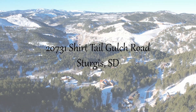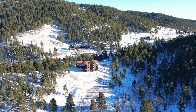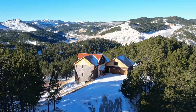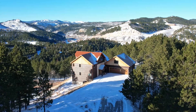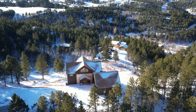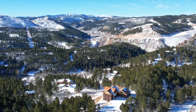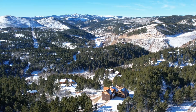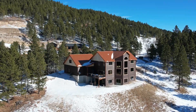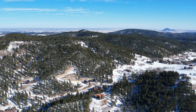20731 Shirttail Gulch Road, Sturgis. Welcome home to your very own castle in the Pines. Exquisite custom living awaits you in this incredible, over 5,400 square foot, five-bedroom, six-bath home, seated atop a magnificent 2.88-acre lot, dressed with ponderosa pines and jaw-dropping views of Deadwood and the surrounding hills. Peace and privacy abound here at the end of Shirttail Gulch Road, all while only a short drive from both Sturgis and Deadwood and all the amenities they offer.